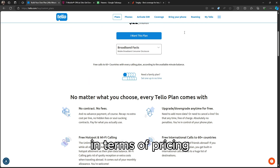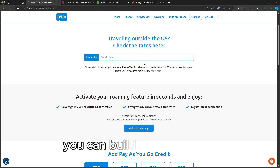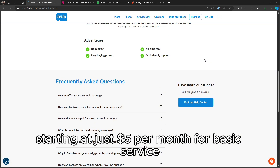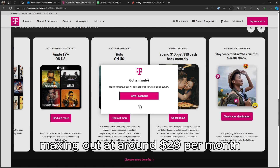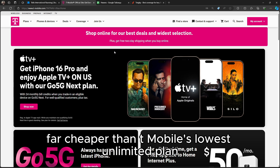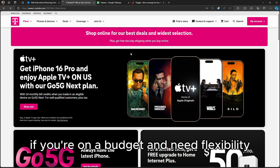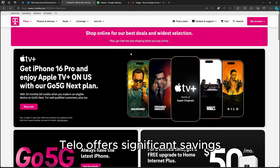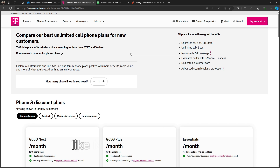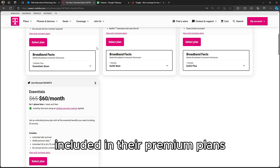In terms of pricing, Telo is a standout for its affordable, customizable plans. You can build your own plan starting at just $5 per month for basic service, with unlimited plans maxing out at around $29 per month — far cheaper than T-Mobile's lowest unlimited plan, which starts around $60. If you're on a budget and need flexibility, Telo offers significant savings. T-Mobile's higher price point comes with more perks like Netflix, Apple TV+, and international roaming included in their premium plans.